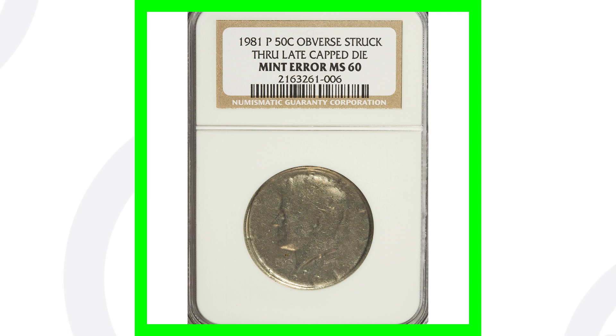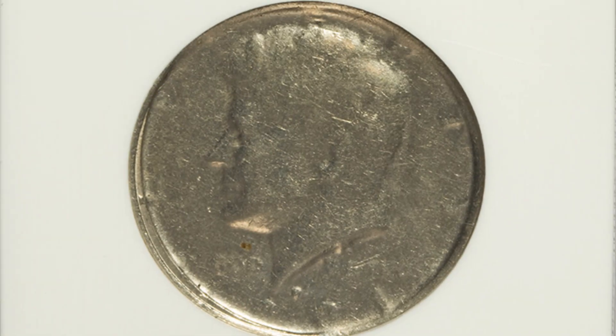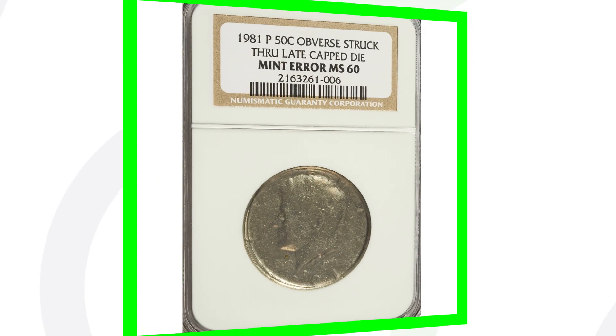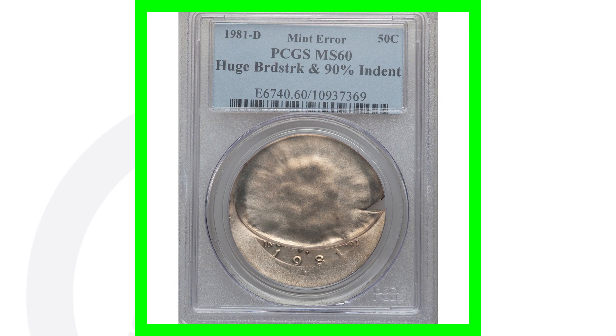Moving on to a 1981-P mint mark struck through a late-stage capped die. You can look for die caps on all kinds of different coins — pennies, nickels, dimes, quarters. On the reverse the coin looks very normal, but on the obverse is where we see the capped die. This coin sold for over $135.